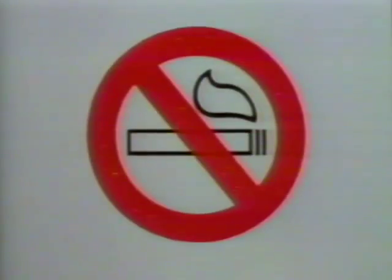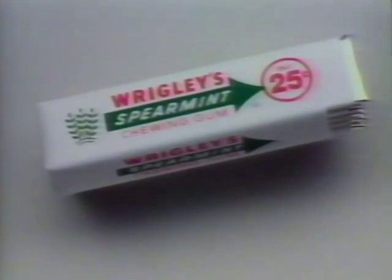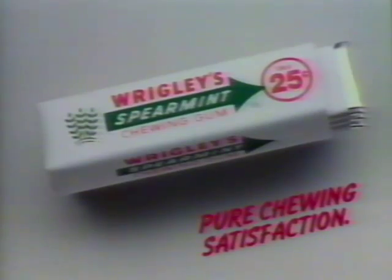I smoke, but at many fast food restaurants, it's not on the menu. So I've got an order of my own — Wrigley's Spearmint Gum. It's got a cool, clean taste that everyone enjoys. So when I can't smoke, I enjoy pure chewing satisfaction.